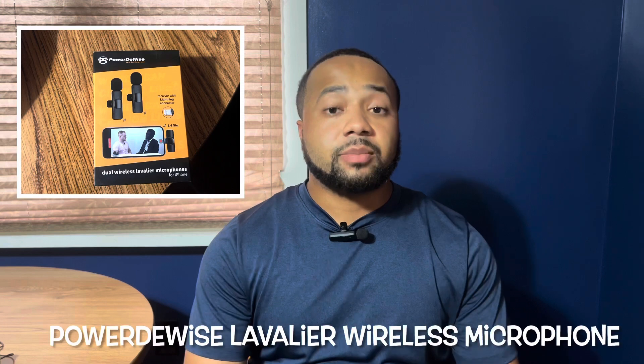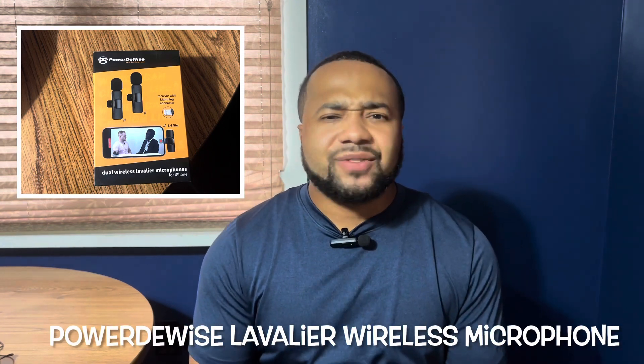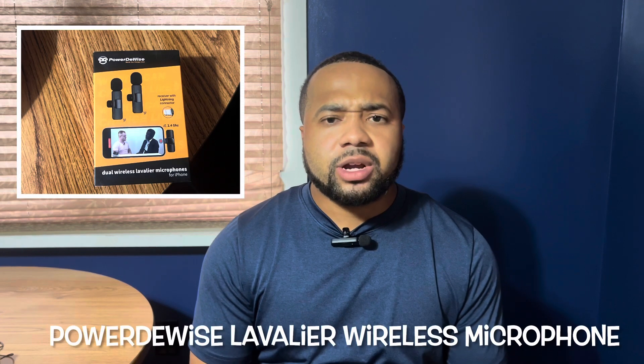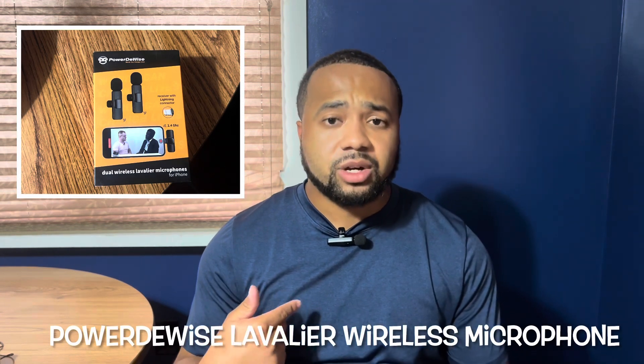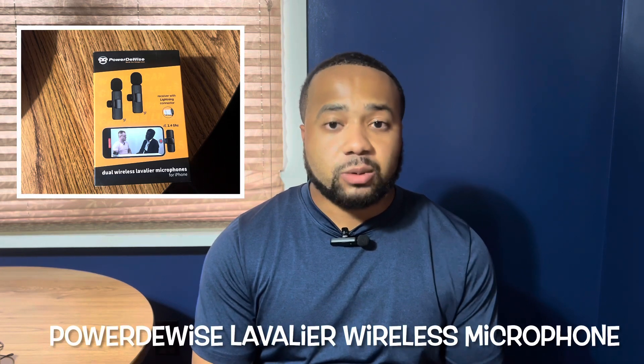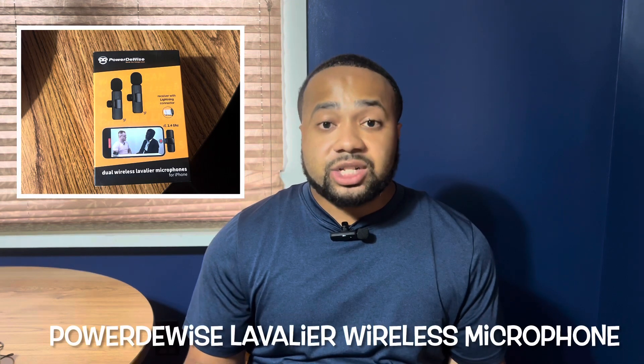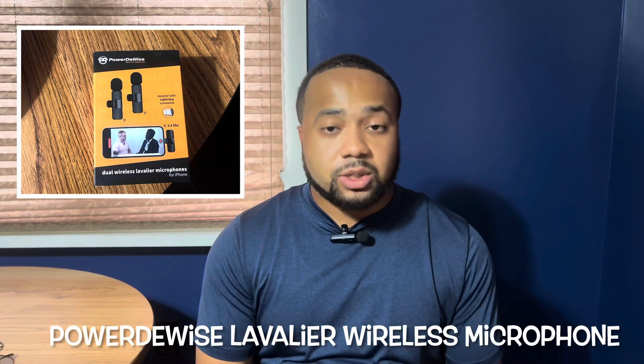The next option is the PowerDeWise Lavalier Wireless Set that I'm using right now. If you're ever out and you really don't want to worry about the cords and things of that nature, this is definitely a good one to go with. You can probably hear a slight difference between the one that's wired and the one that's wireless, but it still gets the job done. It's pretty cheap on Amazon too, so I would also recommend getting this one as well.